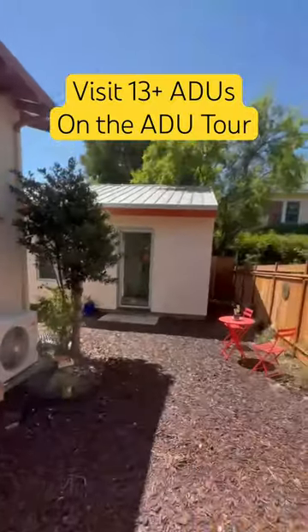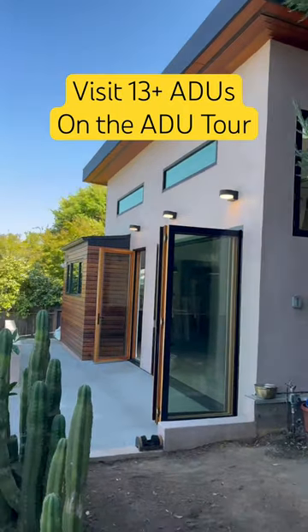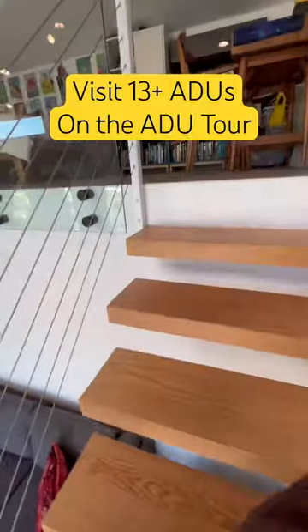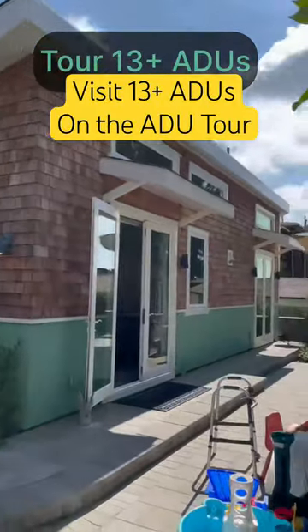Check out 10 or more ADUs just like this one. Head over to the website and get your tickets to the ADU tour on October 21st. Early bird tickets have been really healthy, which meant we got to add three extra ADUs to the tour. See you then!